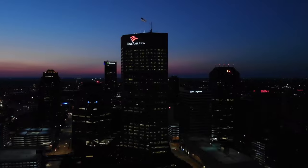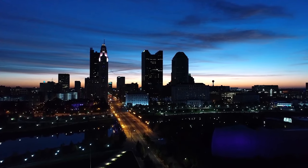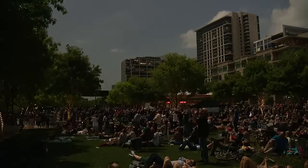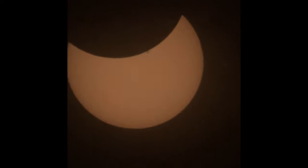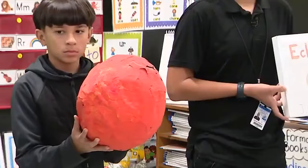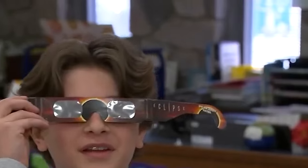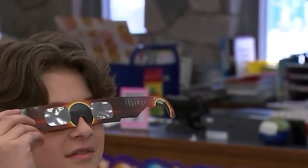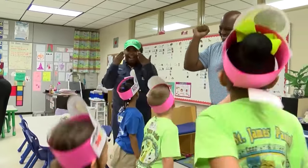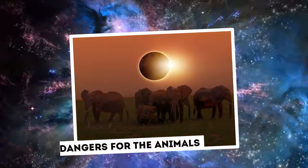States such as Indiana and Ohio advised schools to consider a variety of variables while planning eclipse-related activities, including the possible impact of increased tourists, disruptions in mobile service, and the provision of protective eyewear to pupils. As excitement grew for this rare cosmic event, schools prioritized student safety while also capitalizing on the chance to stimulate student curiosity and scientific exploration. Educators ensured that kids could safely view the eclipse and develop a deeper appreciation for the wonders of the universe through meticulous planning and proactive actions.